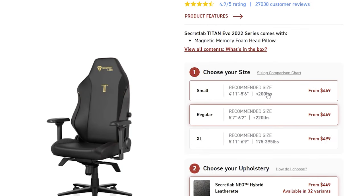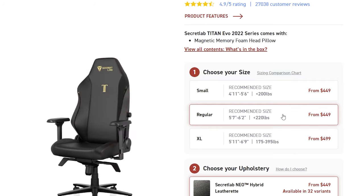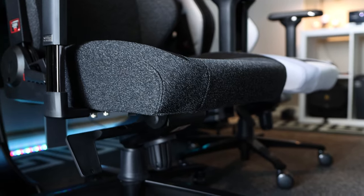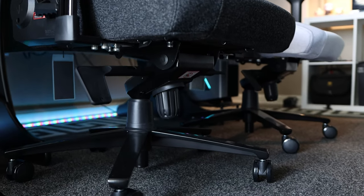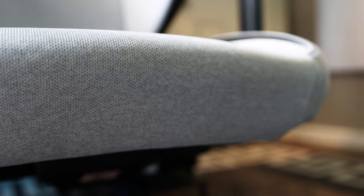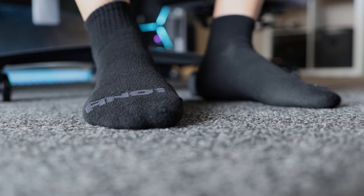The Small is recommended for heights between 4'11 and 5'6, and the Regular is recommended for heights between 5'7 and 6'2. The first thing I wanted to find out is if my feet would reach the ground on both models, so I measured the seat from the ground at its lowest setting. It turns out both seats measure exactly the same, with the bottom of the seat being just over 14 inches and the top at about 18 inches. At their highest settings, the bottom measures just under 17 inches with the top at just under 21 inches. At the lowest setting, my feet are able to comfortably reach the ground with no issue on both chairs.